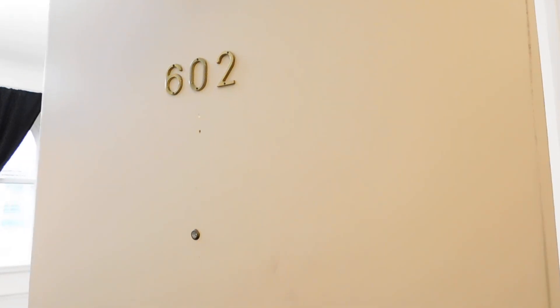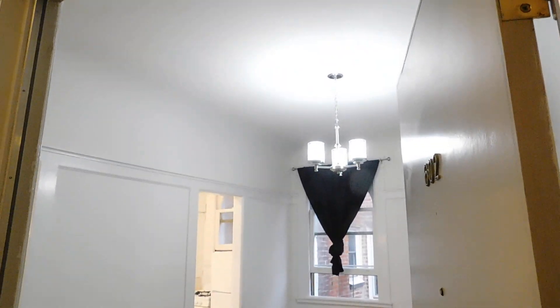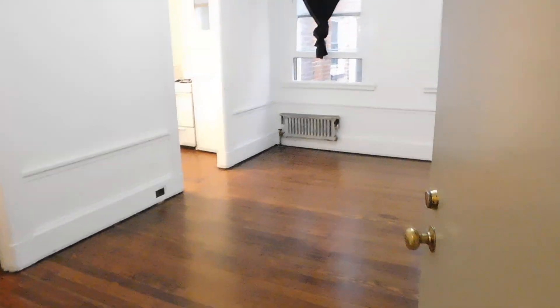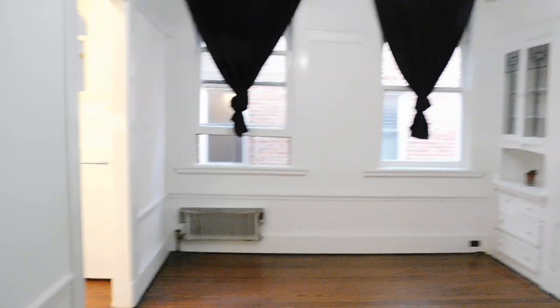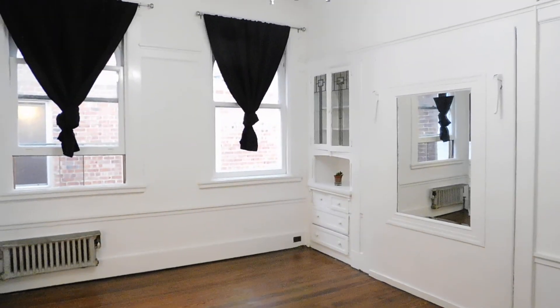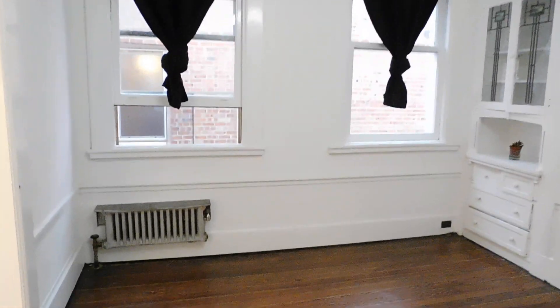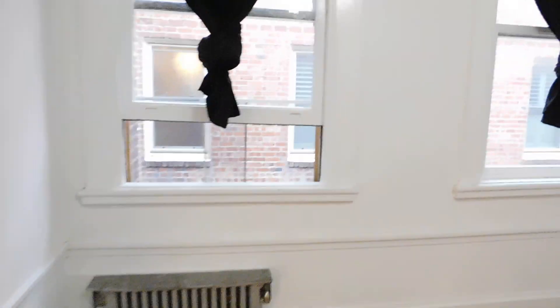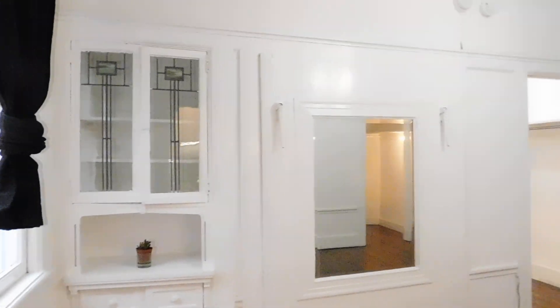We are at 999 Bush — this is apartment 602, a top floor studio with hardwood floors throughout. Coming in the entry door, the rent in this building includes steam heat, so there's the radiator. It's got some nice built-in cabinets here.